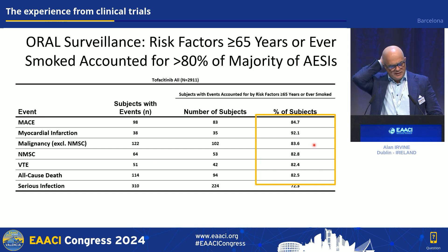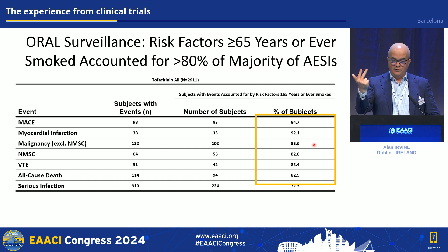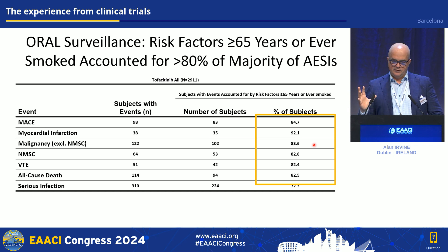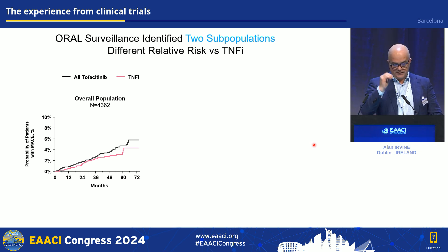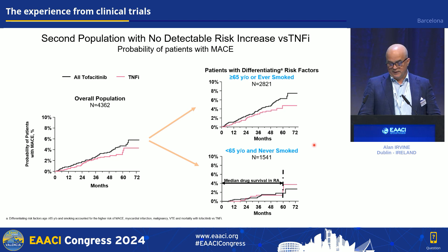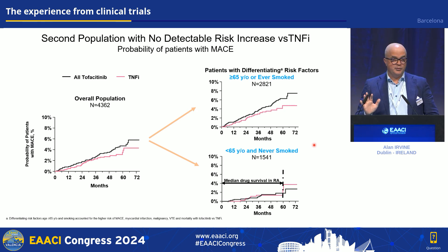In the post-hoc analysis, patients over 65 or who had ever smoked accounted for 80% of the adverse events of special interest in the tofacitinib group — a big signal for both age and smoking. Looking at the probability of major adverse cardiac events over 72 months, there is quite a large delta between arms for those over 65 or who ever smoked, whereas under 65 and never-smokers show very little difference between arms. So there's an interaction at a global level between age, smoking, and tofacitinib in this selected rheumatoid arthritis cohort.